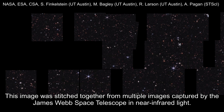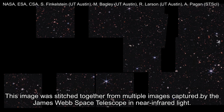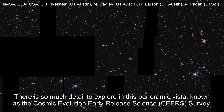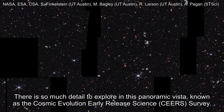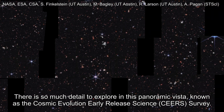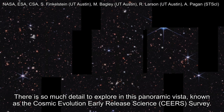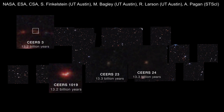This image was stitched together from multiple images captured by the James Webb Space Telescope in near-infrared light. There is so much detail to explore in this panoramic vista known as the Cosmic Evolution Early Release Science, or CEERS, survey. Here are just four examples of galaxies as they were over 13 billion years ago.